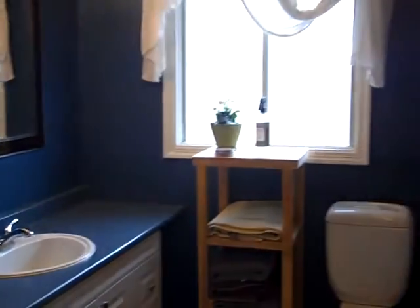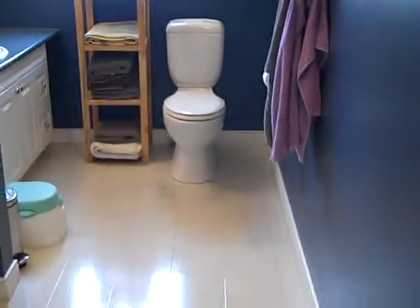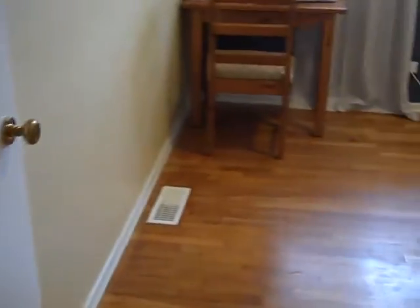Front entranceway — head down to the bedrooms. It's a nice four piece bathroom. I love these old hardwood floors. You've got this set up as an office, but it can of course be a bedroom.